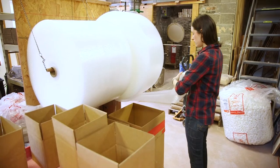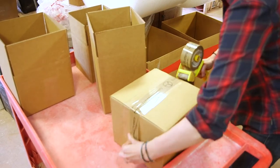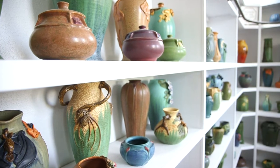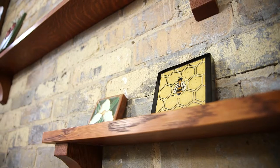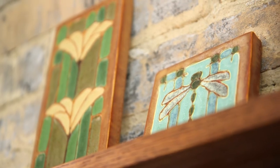Before I started working here, I had no idea the extent — the reach we have. We have collectors all over the country, all over the world. Art pottery, for the most part, is thrown vessels that are sculpted on; sometimes they're not sculpted on, they just have really interesting glazes on them. We also make art tiles — decorative art tile that we intend to be framed and displayed as art.